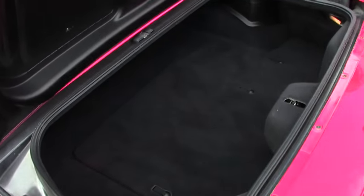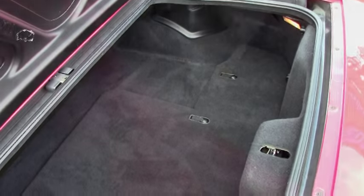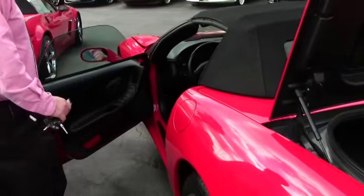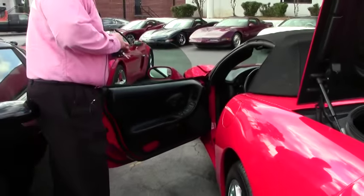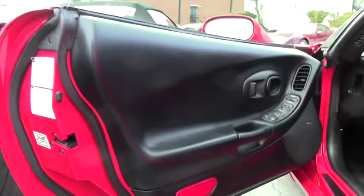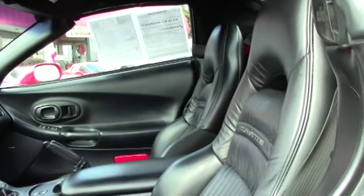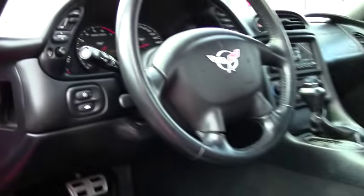As you can see, it was very well taken care of. The interior of this car is in just as good a shape as you would expect for a car of such low mileage. It does have the heads-up display, dual zone climate control, tilt telescoping wheel, and memory seats.